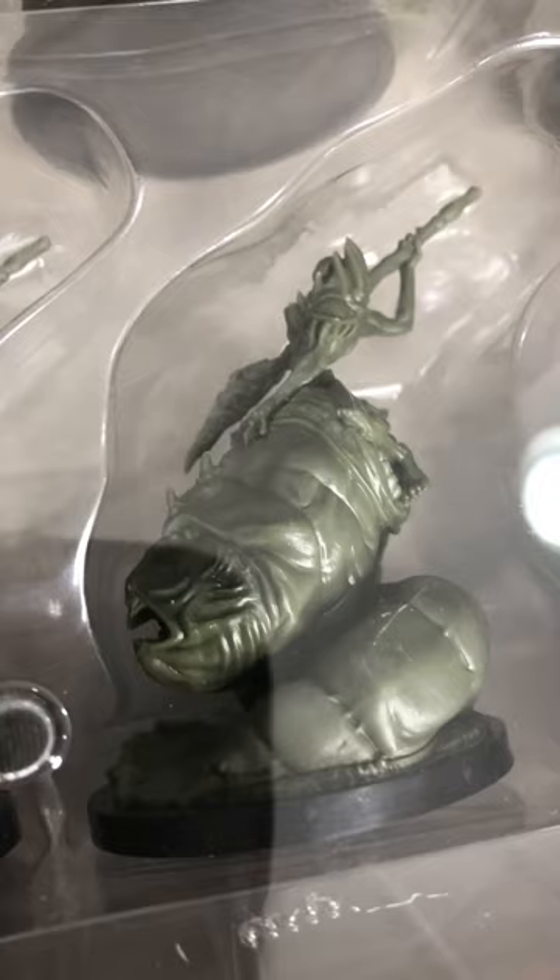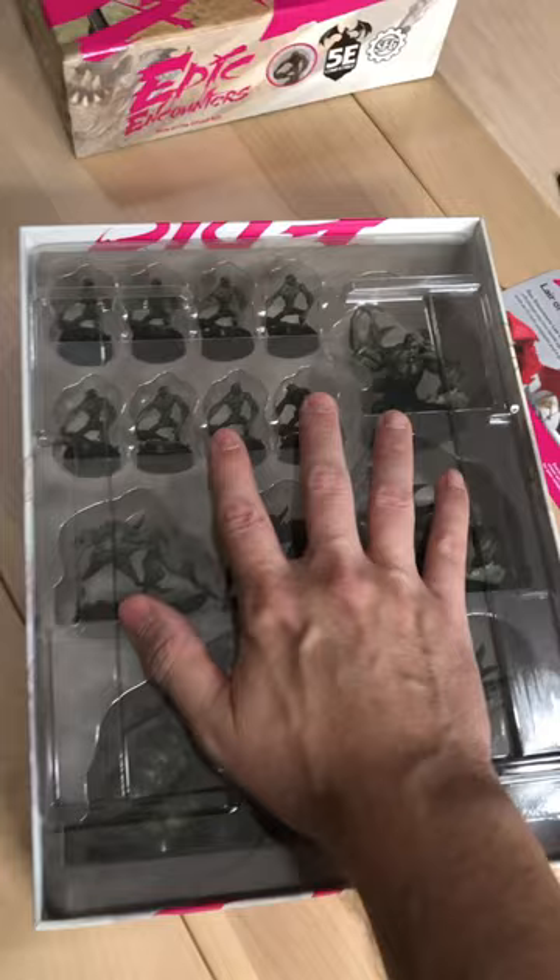I'm doing a quick shout-out here because I will be on the Epic Great British Brush-Off show this Thursday, where we'll be painting some of these models and having a great time.